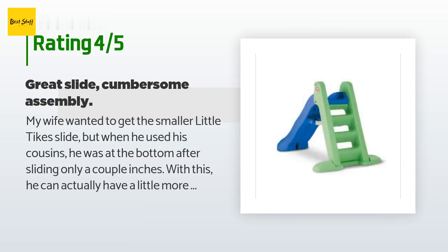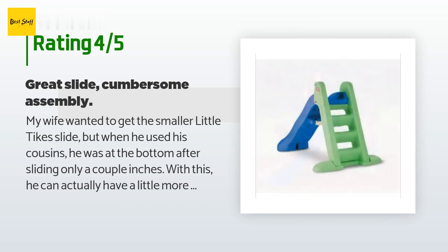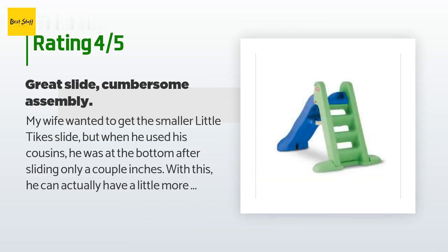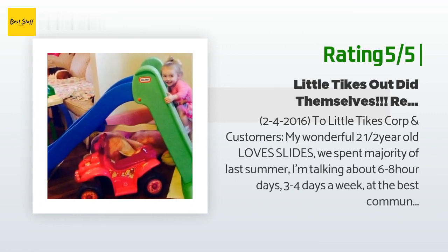A customer said: my wife wanted to get the smaller Little Tykes slide, but when our son used his cousin's he was at the bottom after sliding only a couple inches. With this one he can actually have a little more slide time and pick up some speed — especially if he's wearing sweats and socks, so I'd recommend using it on carpet or grass. Assembly was harder than it needed to be and I had to drill a few holes that were either not large enough or not there at all. But it's together now and our two-year-old couldn't be happier — I think this will last him a few years.